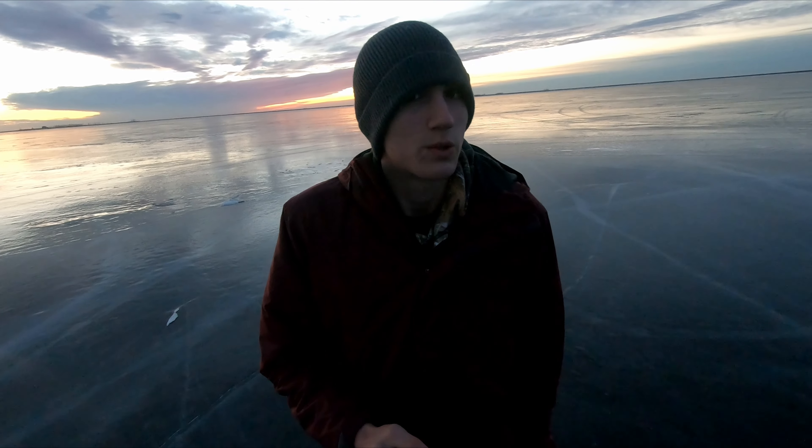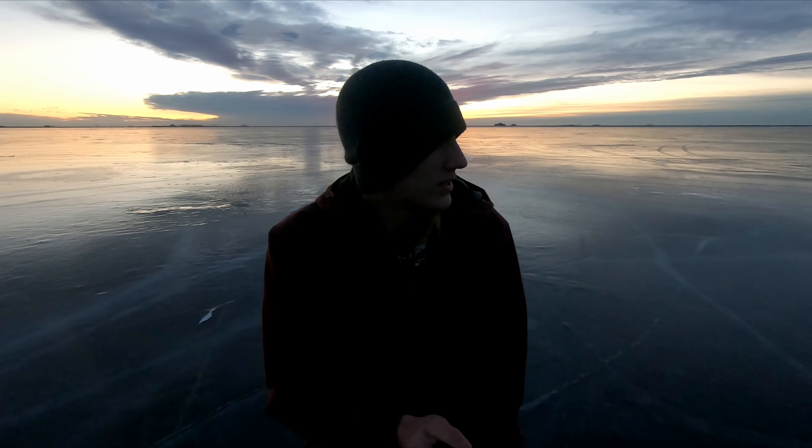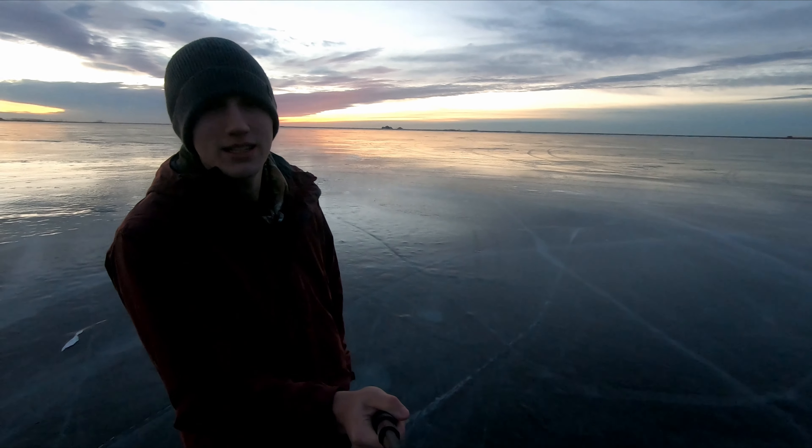One of the tricks here is getting up early to come out and do some fishing — get here before everybody else. As you can see, nice sunrise in the background. Great backdrop to do some fishing today. Let's get going.